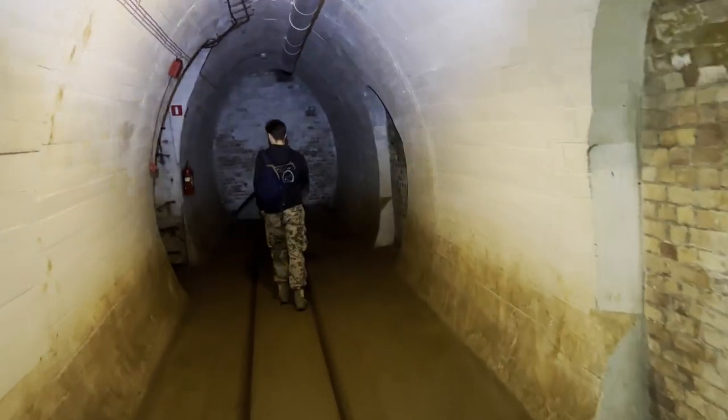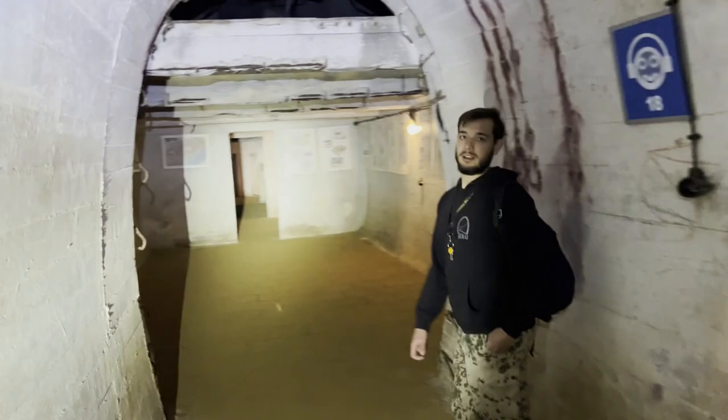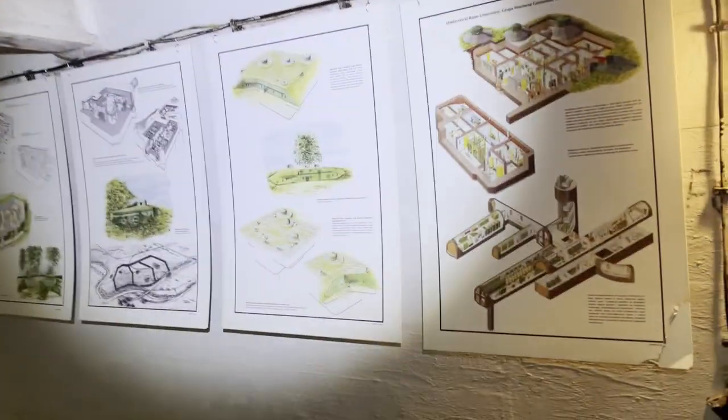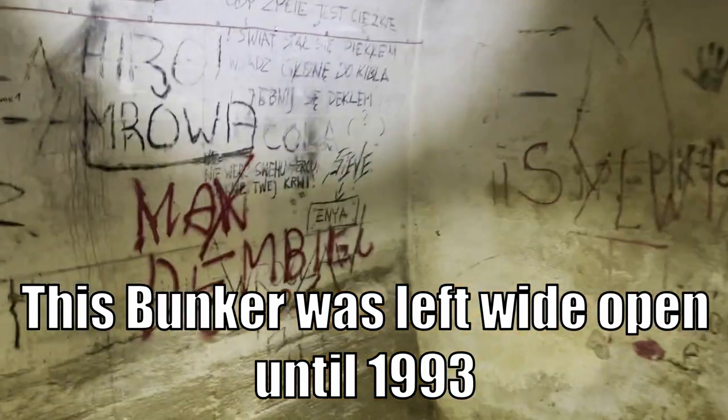The Germans built these things heavy — look at these walls, they're like two feet thick. They didn't mess around. Here we have the main mechanics area — four chambers and two floors. There's the rebar they were using. All of this was dug out by hand, like in the mines, with 40,000 people digging.